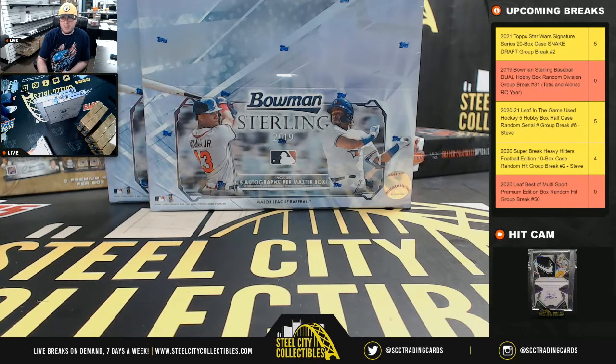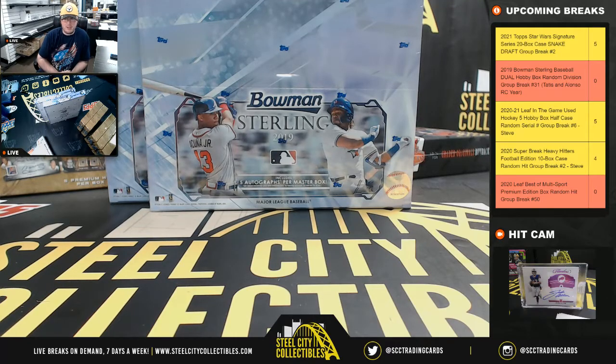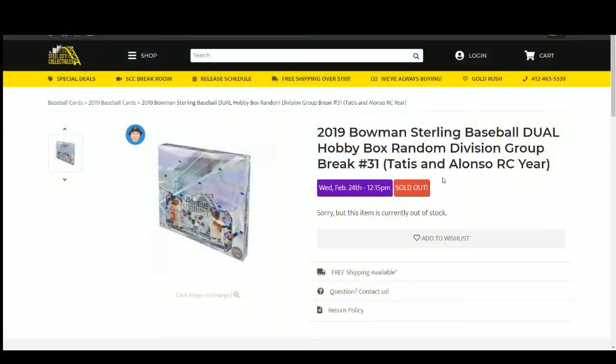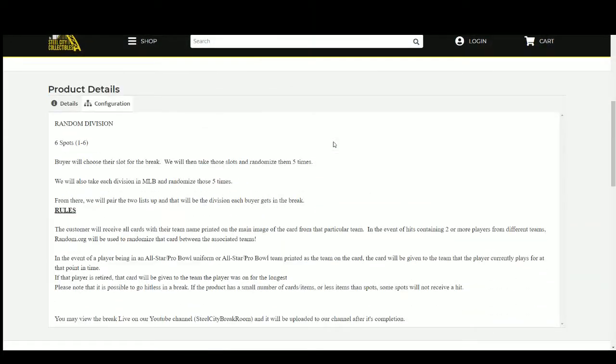Our next break is the 2019 Bowman Sterling Baseball Dual Box Random Division Group Break number 31. We have six spots, and we're going to randomize those spots five times. Then we'll randomize the divisions of Major League Baseball five times, and pair the two lists up so that every customer gets a division in the break.